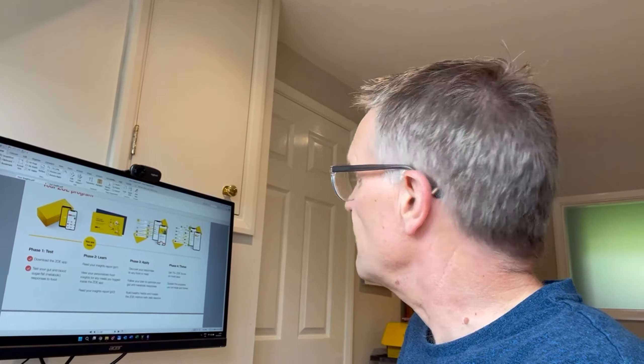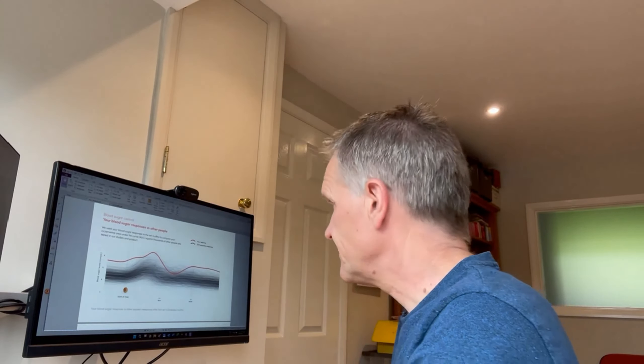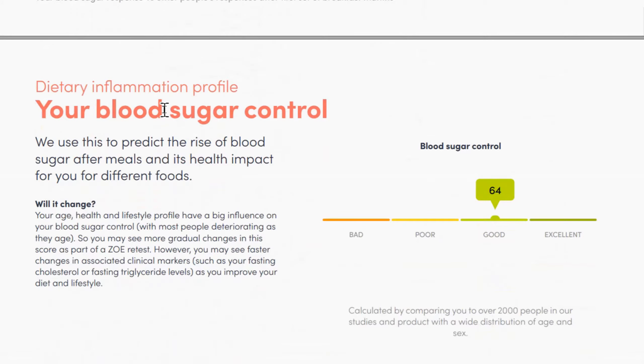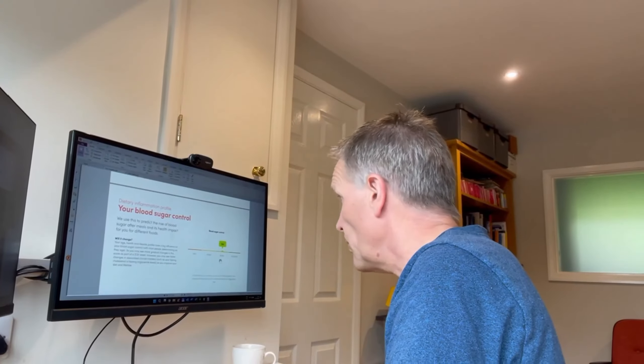Phase two is called Learn, which is what we're doing now — reading our insight report to discover what my personalised food responses are to the meals that I logged using the Zoe app in the first phase of testing. Phase three will be to discover my responses to different foods or meals — I'll leave you a cliffhanger so you'll have to keep going to the end of the video to see what my scores actually are. Phase four is Thrive. Once I get my Zoe scores I can log the meals I eat on a consistent basis to hone what I'm eating so that my diet is better suited to me.